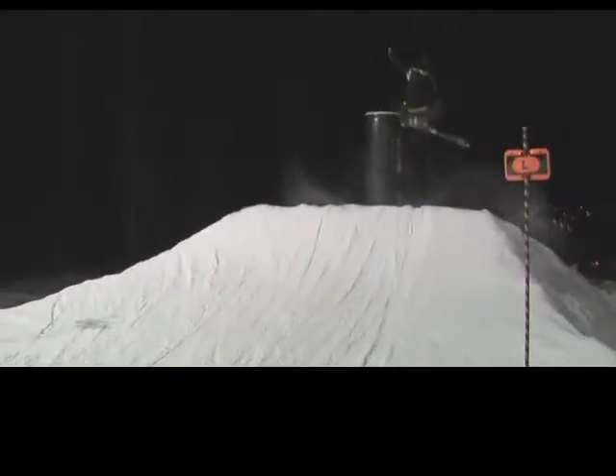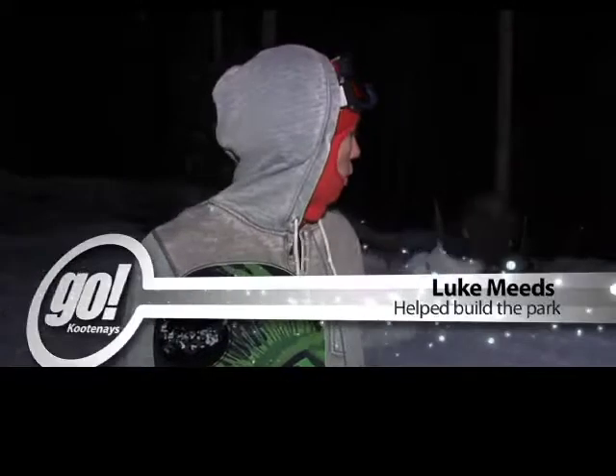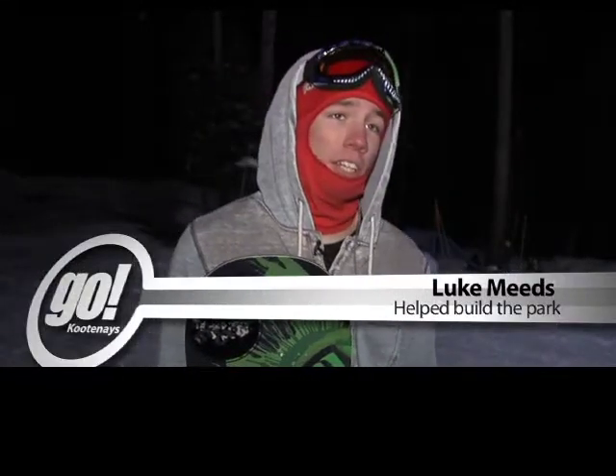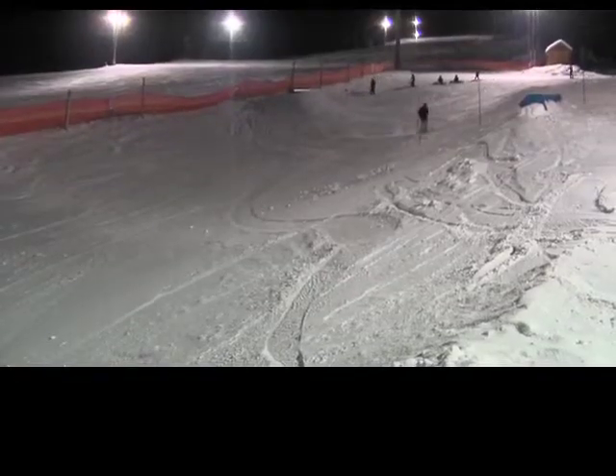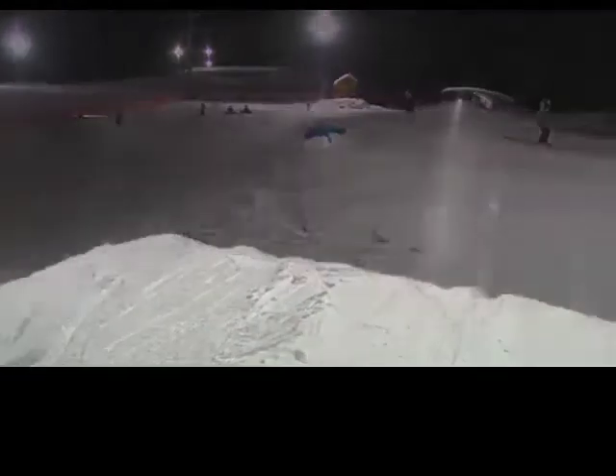We've got a bit of an easier line over on the skier's left, and then a bit more of an advanced line through the middle. And then our right line here, we've kind of just tried to utilise the old half pipe. The features here right now — currently we run 21 of them — and over the past five years we've seen this park double in width and basically triple in size.